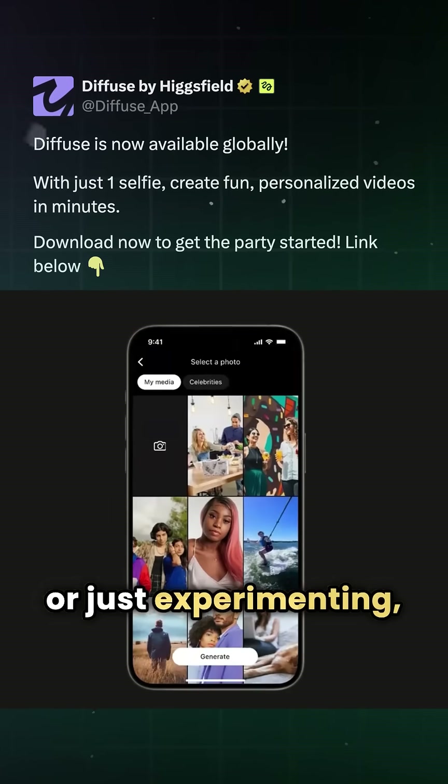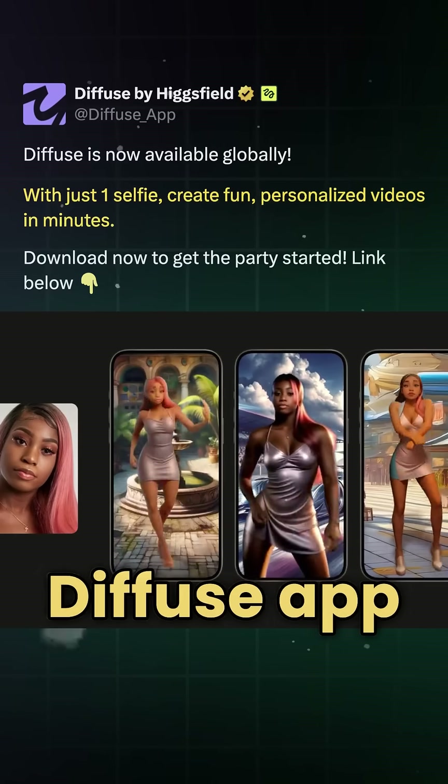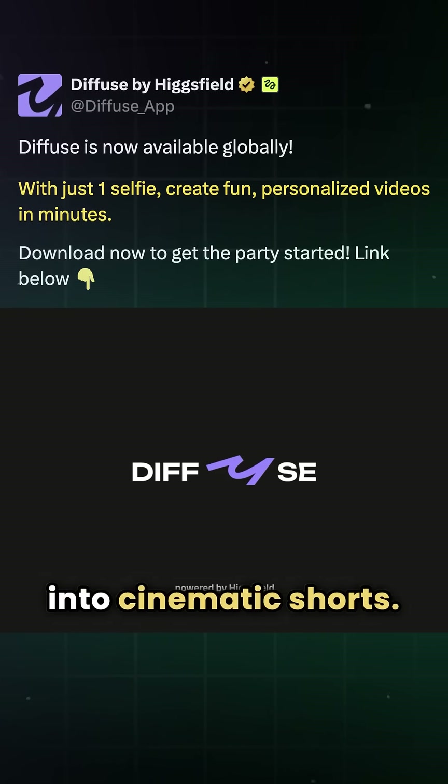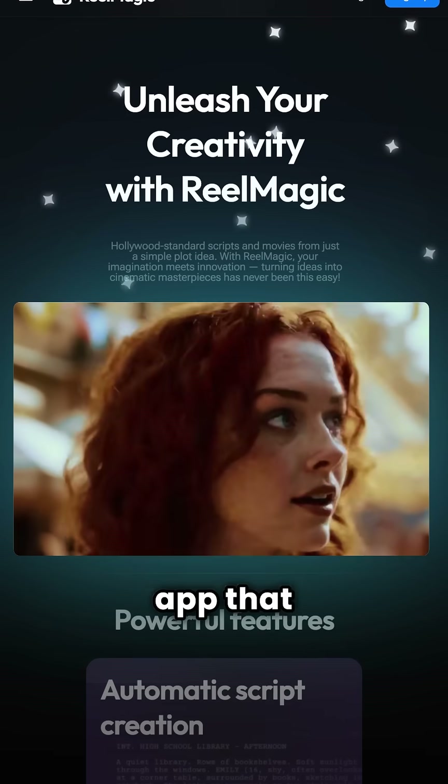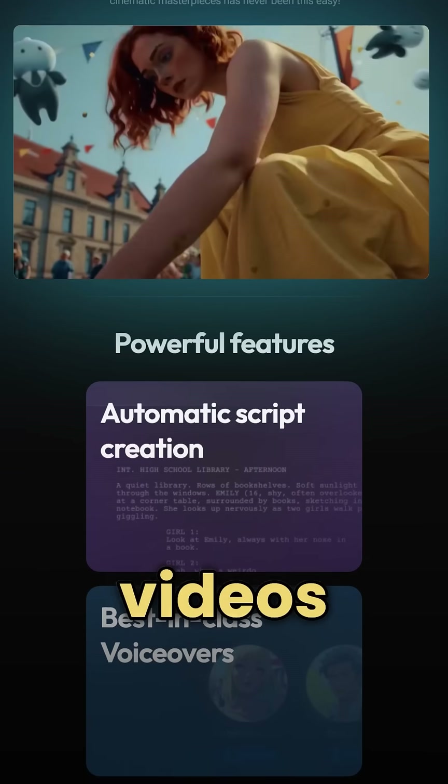Whether you're a filmmaker or just experimenting, HiggsField AI makes it easy to edit. On mobile, the HiggsField Diffuse app turns selfies into cinematic shorts, and for bigger projects, there's the RealMagic app that automates everything from script to edit so that you can produce long-form videos in minutes.